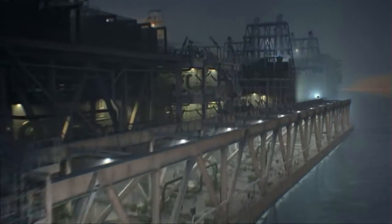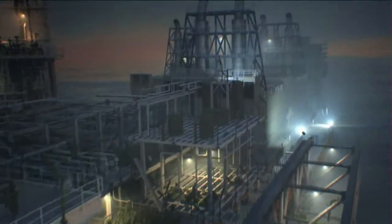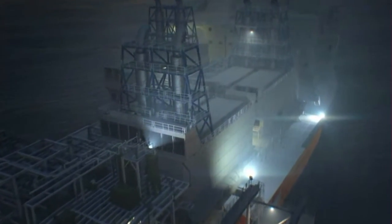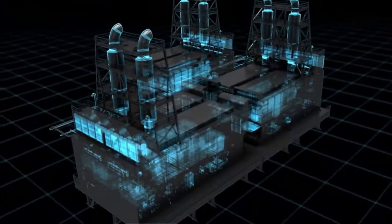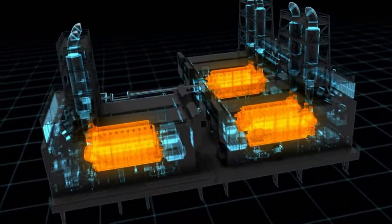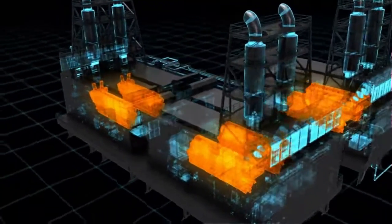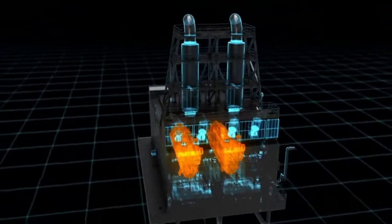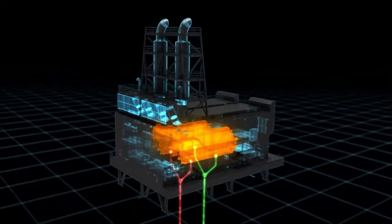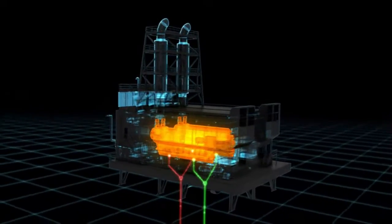The P63 also produces all the electricity the P61 drilling rig and the P63 itself need, in power modules developed and manufactured by Wärtsilä. The power station unit will be installed in the vessel in 3 modules. It consists of 2 Wärtsilä 50DF dual fuel engines per module — in total 6 engines that together will generate approximately 100 megawatts. The power modules will run on fuel straight from the well with a minimum of processing, and will be able to switch from gas to crude oil seamlessly according to need.